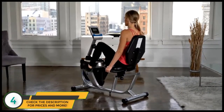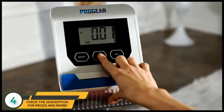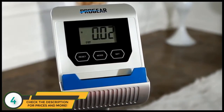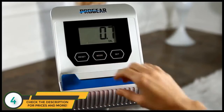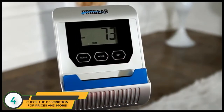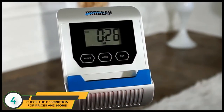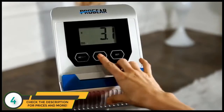The 555LXT has a widescreen LCD panel that prominently displays current speed, distance, cycle, calories burned, RPM, time elapsed, and odometer.